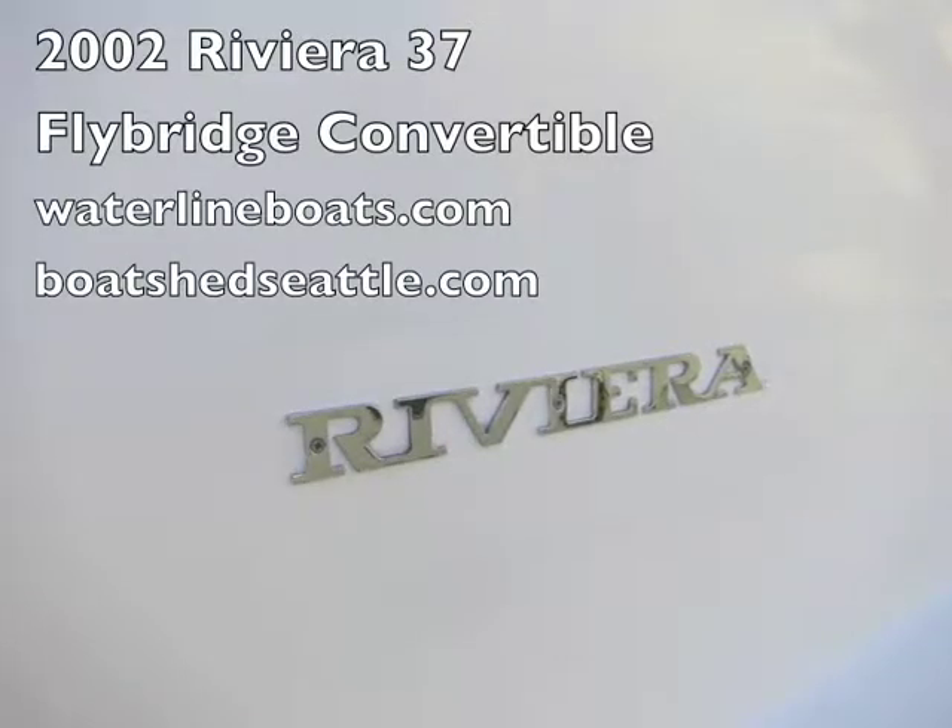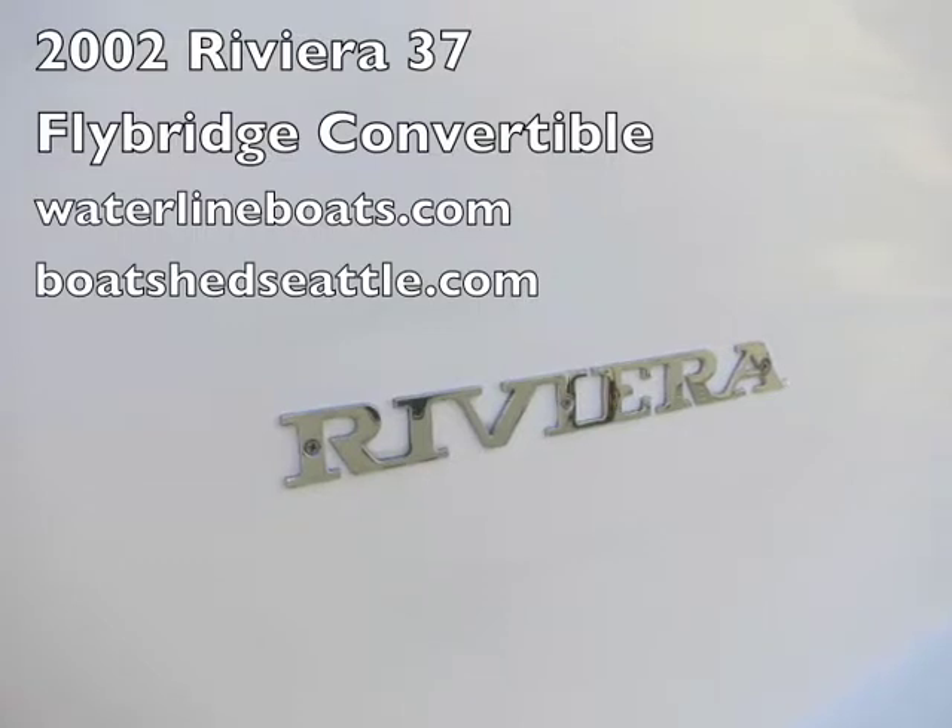Thanks for looking at our 2002 Riviera 37 Flybridge Convertible. For complete information, view our website at waterlineboats.com or boatshedseattle.com. We'll see you next time.